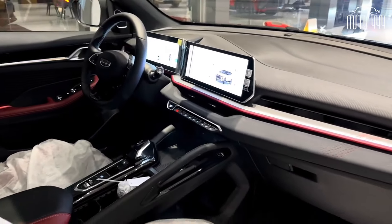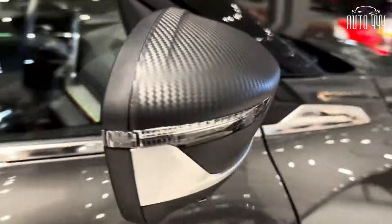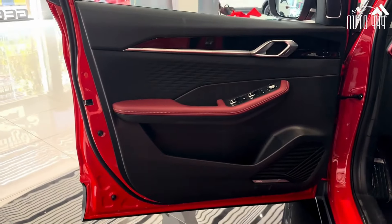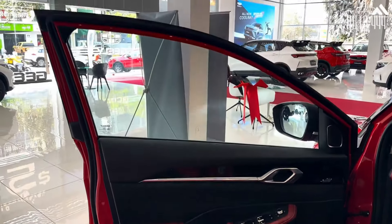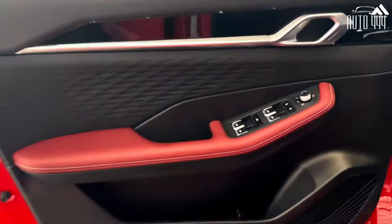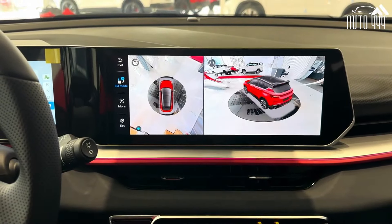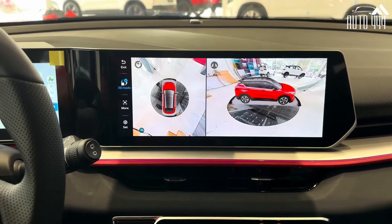It features LED daytime running lights as well as LED headlights for the range-topping Sport variant. Powering the crossover is a 1.5-liter three-cylinder turbocharged gasoline engine that produces 177 hp and 255 Nm of torque, which is connected to a seven-speed wet dual-clutch transmission.